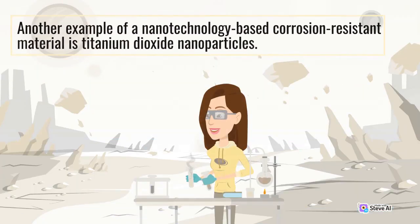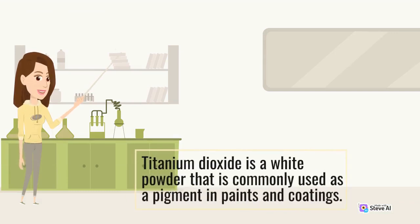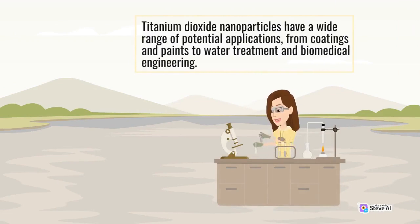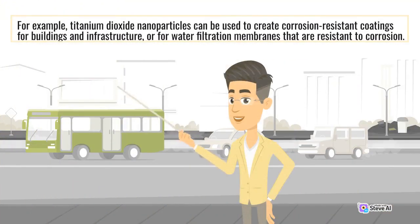Another example of a nanotechnology-based corrosion-resistant material is titanium dioxide nanoparticles. Titanium dioxide is a white powder commonly used as a pigment in paints and coatings. When used in nanoscale form, titanium dioxide nanoparticles can form a protective layer on metal surfaces, preventing corrosion from occurring. For example, they can be used to create corrosion-resistant coatings for buildings and infrastructure, or for water filtration membranes that are resistant to corrosion.